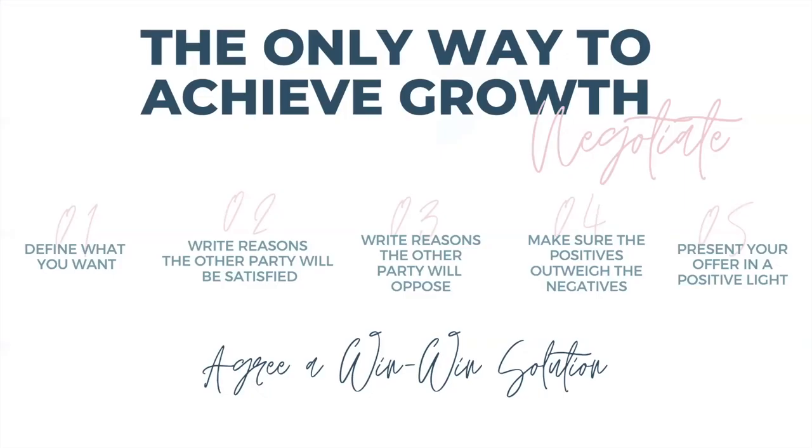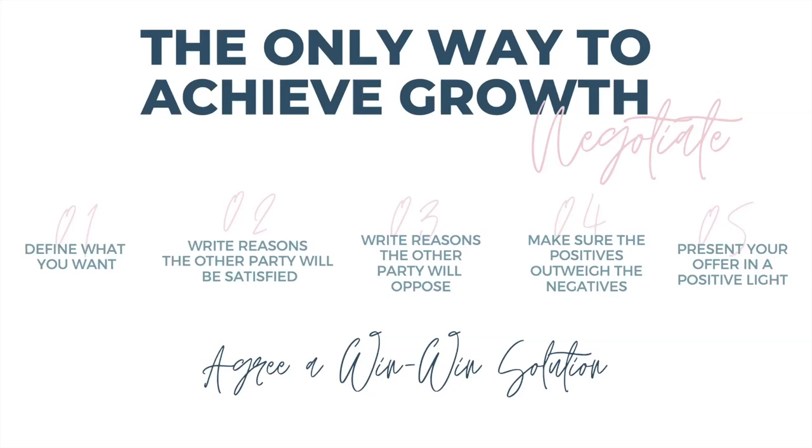The only way to achieve that growth is through negotiation. There are six steps: one, define what you want; two, write reasons why the other party will be satisfied — why they'll love your offer and why they might hate it; three, make sure the positives outweigh the negatives; four, present your offer in a positive light; five, agree a win-win solution. Get seriously good at negotiation and communication with your tenants — that's how you maximize rents and achieve the best possible purchase price.